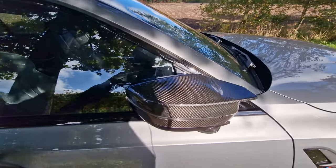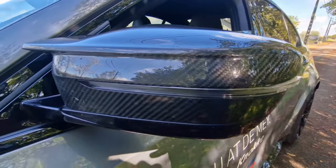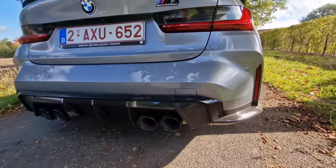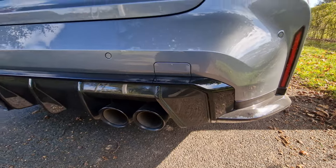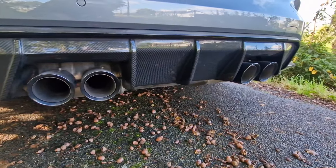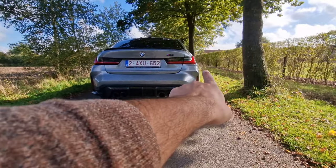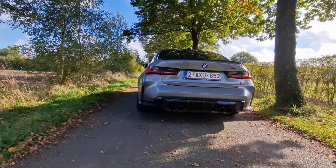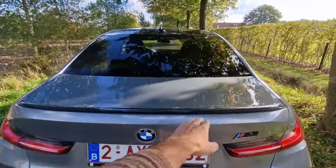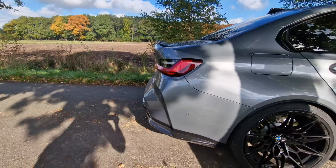We also have the carbon fiber trimming on the mirrors right here, very beautiful with the integrated LED turn signals. We see the four exhaust pipes — the real exhaust pipes — and we have a gloss black trimming right here. We do have the carbon fiber package on the exterior, so this is completely in carbon fiber. Very flared arches right here on both sides, very muscular rear end. We also have a carbon fiber spoiler which gives the car a more sporty look, especially when looking from the side.